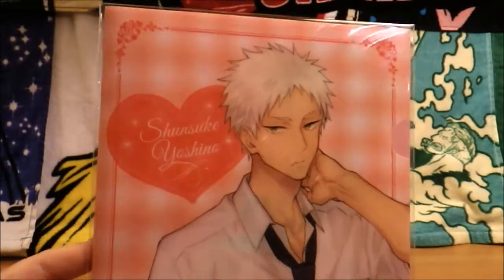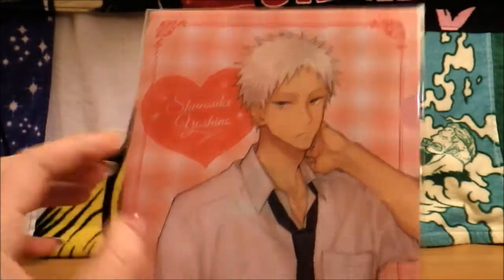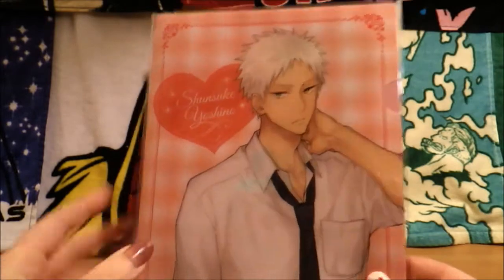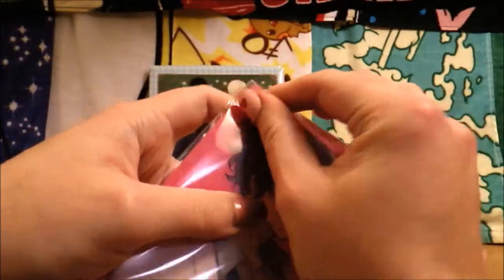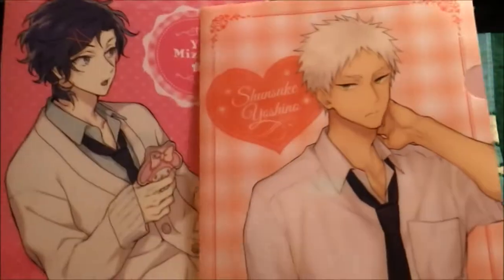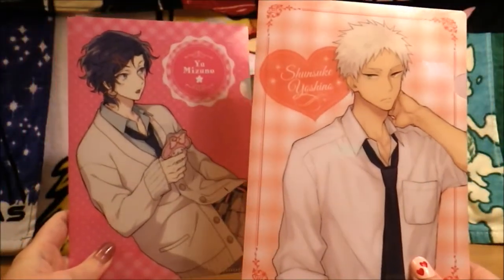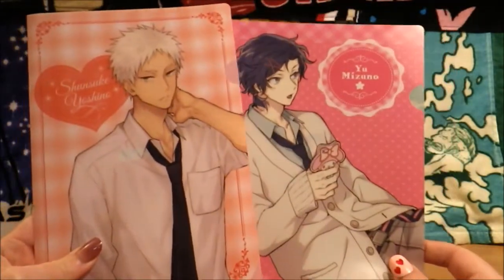Oh my god! I think this might be a complete set. So Shinsuke is on the back. I was not expecting that. They're so cute! I wonder why Shinsuke doesn't have his phone — he has Hello Kitty wallpapers on his phone. Oh my gosh, does this mean I have a complete set of Volume 1 waiting right here? I was worried that I was only getting 5 mini-files, but I'm actually getting 10. Now the price makes more sense. So I should be pulling all of these boys.